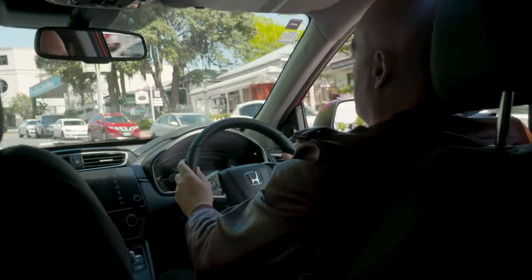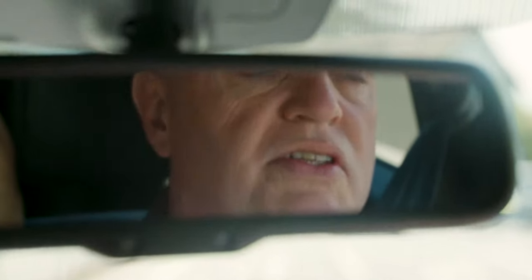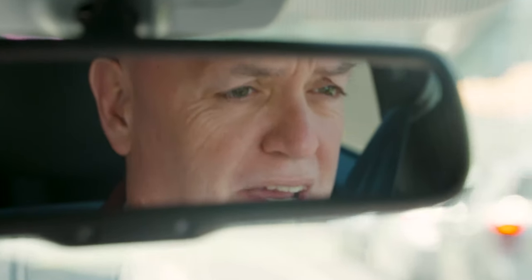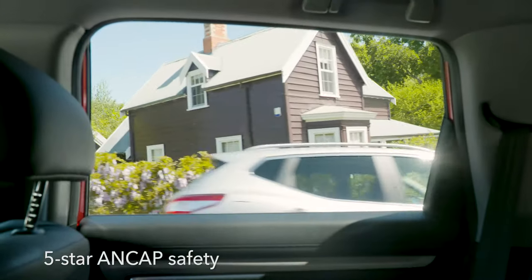With the CR-V, Honda has packaged a whole lot of modern safety contrivances into what it calls the Honda Sensing Active Safety Technology suite, which is one heck of a mouthful. But then, so is what comprises that suite.